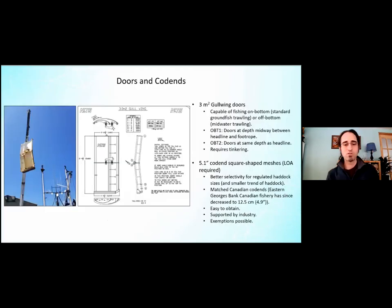For these nets we're using specialized gullwing doors, which are capable of fishing either on bottom as in a standard net or off bottom like midwater trawling depending on how they're rigged. These doors can be quite complex and require a lot of tinkering and practice when used with a new net and vessel. On OBT1, doors were set by design to be about midway between the headline and foot rope, and on OBT2 the doors are at a depth equal to the headline.